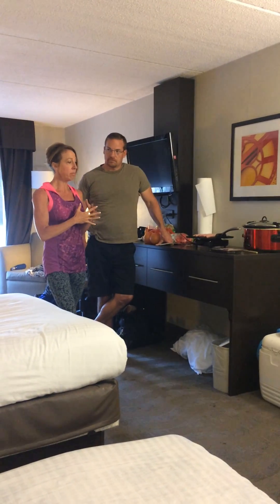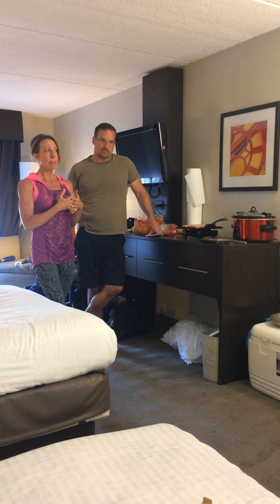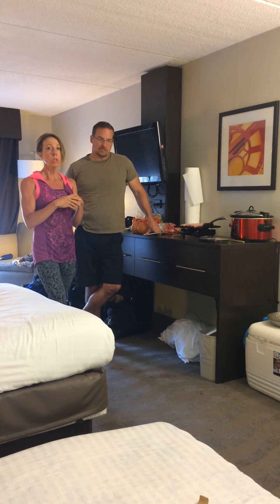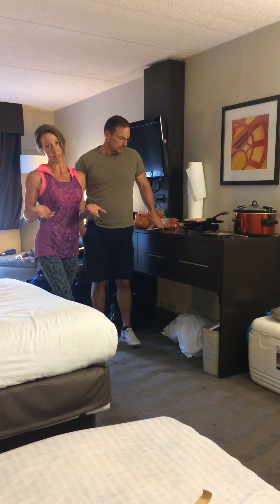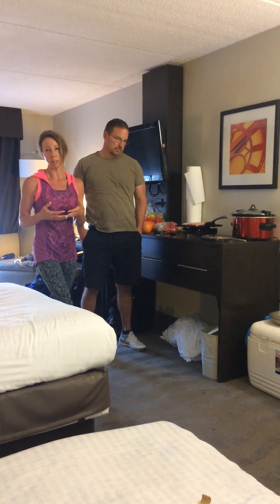Some of the foods he is going to mention with regards to meats, there are probably going to be some entry-level and more optimal choices you can choose from. Anything you choose to cook — if it is something you are putting into your body on a routine basis — I just want to pay attention specifically to the quality of the meats.